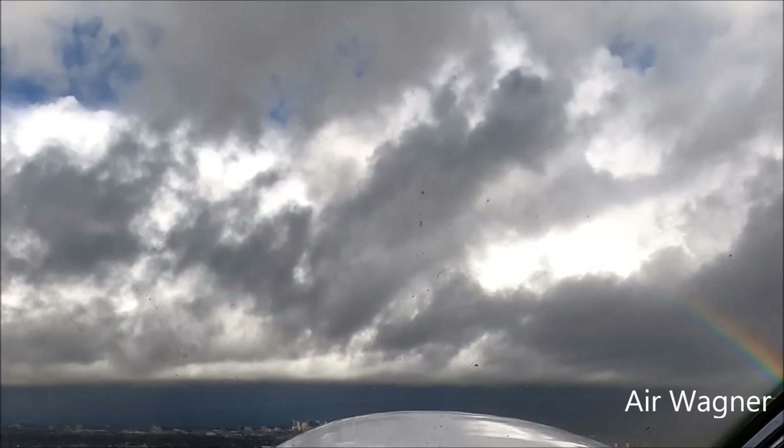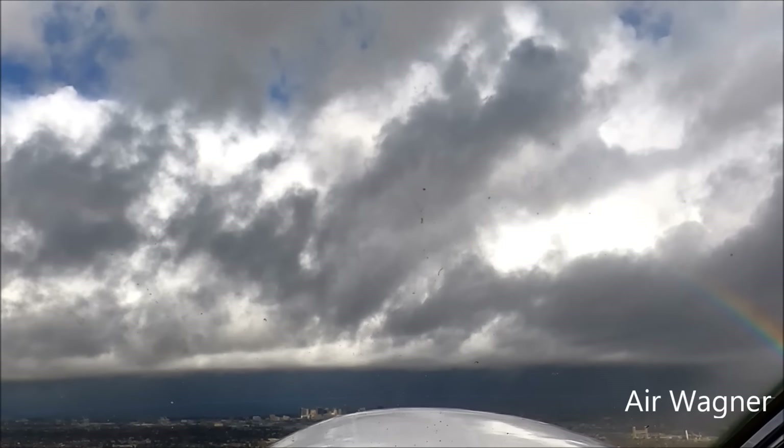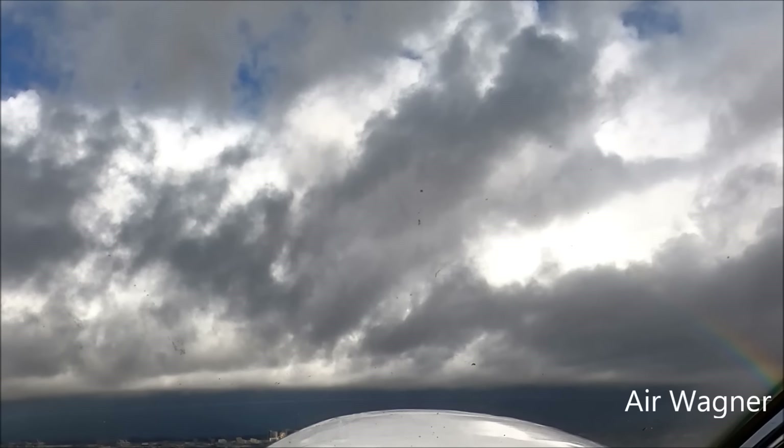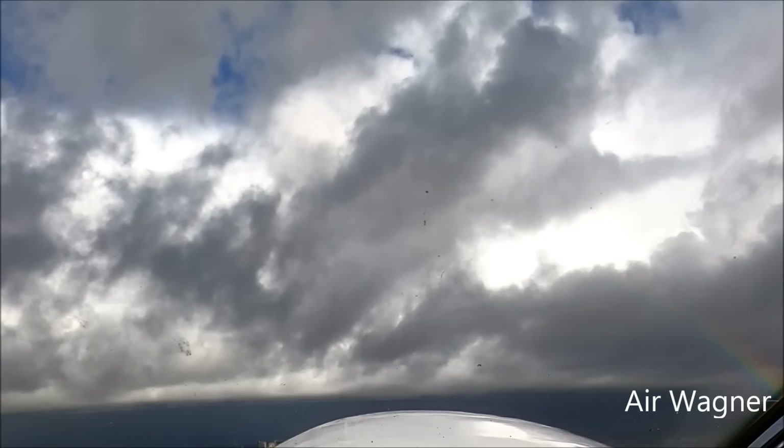Tower, 3 Sierra Juliet, going through 500 — take a second and check out the rainbow to the north. Golden Eagle, 3 Sierra Juliet — it's really pretty, I think it's a double rainbow too. Contact NorCal departure, good day.